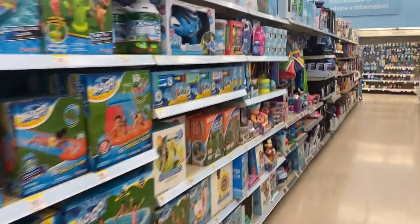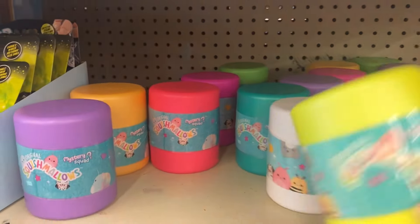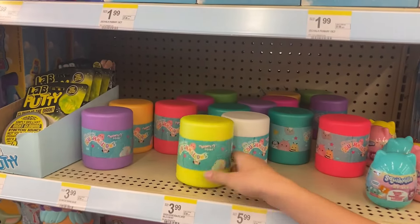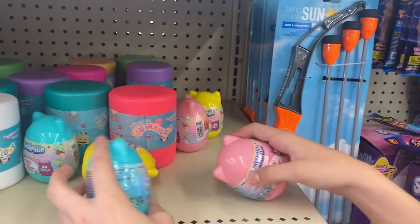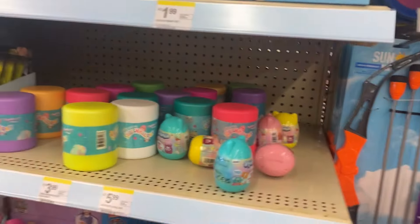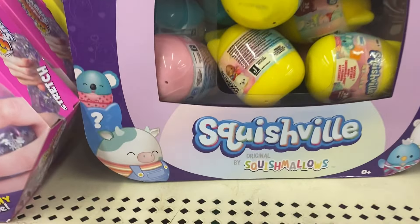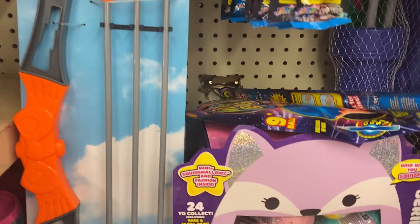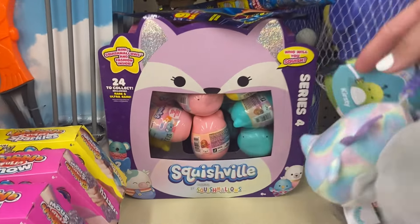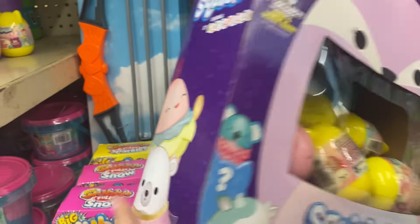Then I went to the toy section, which normally has the mystery capsules. Unfortunately they still had the old ones. I did talk to the staff member and he said once they sell out of the old ones, they'll probably get the new ones we're looking for, so we're hoping those sell out soon. They also had two boxes of the Series 4 Squishville — kind of expensive, but really adorable, so maybe I'll get one.